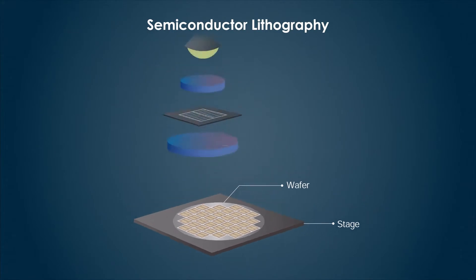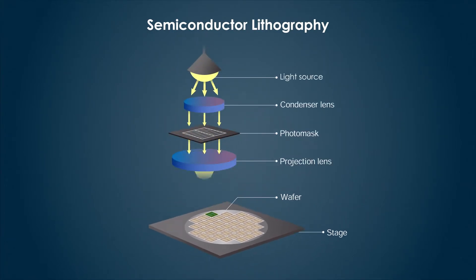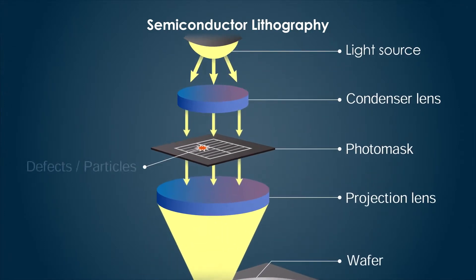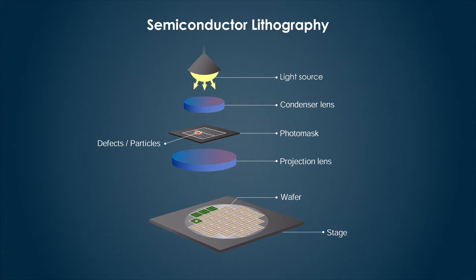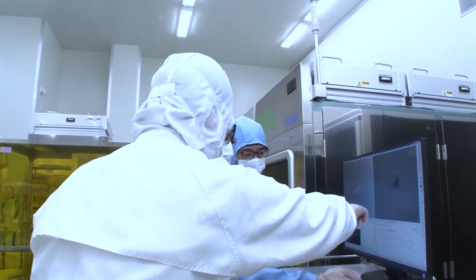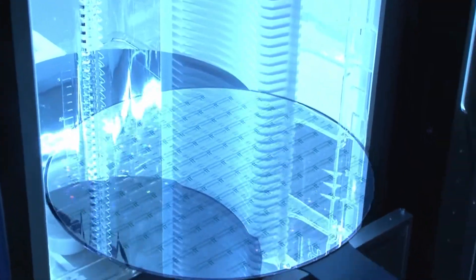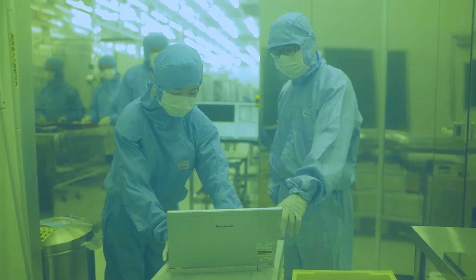Semiconductors are manufactured by printing circuit patterns on silicon wafers. Photo masks are used as the blueprint of patterns, just like negatives are used for printing photographs. If there are defects or particles on a photo mask, they will also be printed on wafers, and the IC devices will become defective. LaserTech's inspection systems detect the tiniest defects with cutting-edge optical technologies to ensure defect-free, uninterrupted semiconductor production.